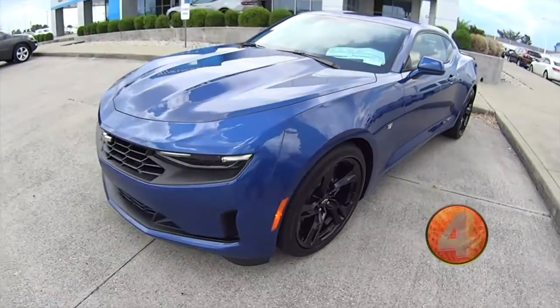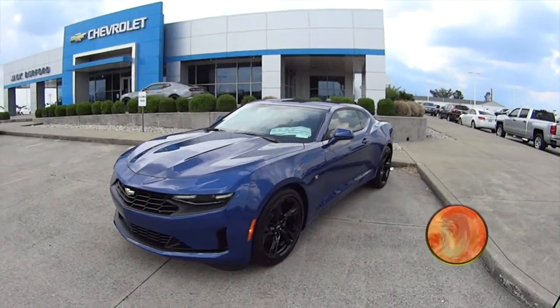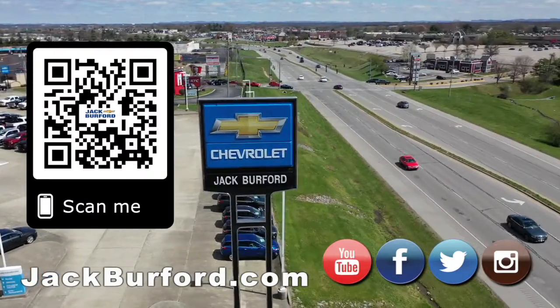I think MSRP on this thing is right around 32, so you could get quite the value for an American muscle car here. Why would you buy a vehicle anywhere else? Make sure to visit us at jackburford.com and subscribe to our YouTube channel.